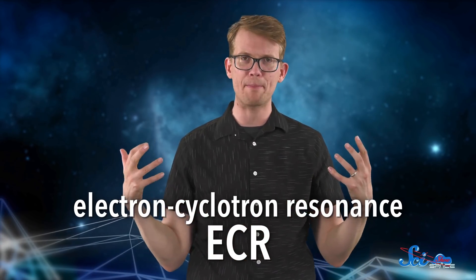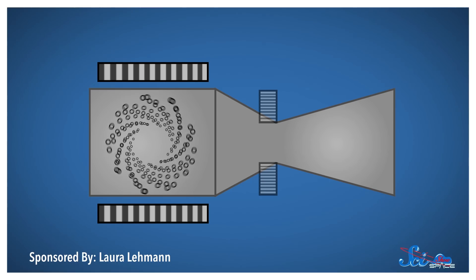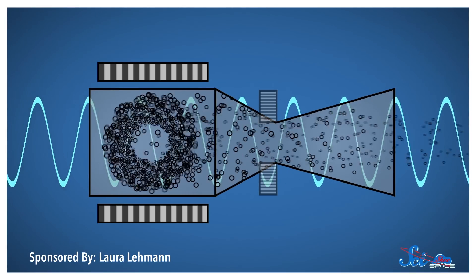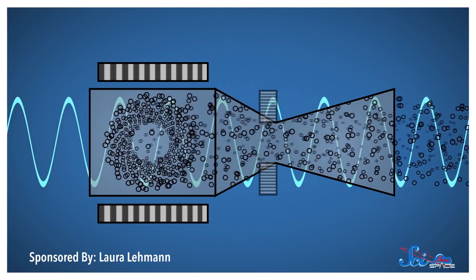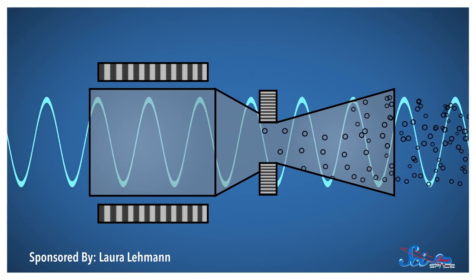ECR uses microwaves to generate plasma for thrust. Gas starts in the chamber at low pressure. As a magnetic field is applied, the free electrons inside start to move in a circle — a process called cyclotron motion. Microwaves are then passed through the gas at a frequency exactly in sync, or in resonance, with the electrons' motion. This increases their kinetic energy and knocks even more electrons off the gas, creating an energetic ionized plasma. The ions are then accelerated by electrically charged grids and expelled from the chamber to produce thrust. Turning your source gas into energetic ions is a very effective way of getting the most out of each molecule of propellant, meaning your CubeSat can keep thrusting for a long time.